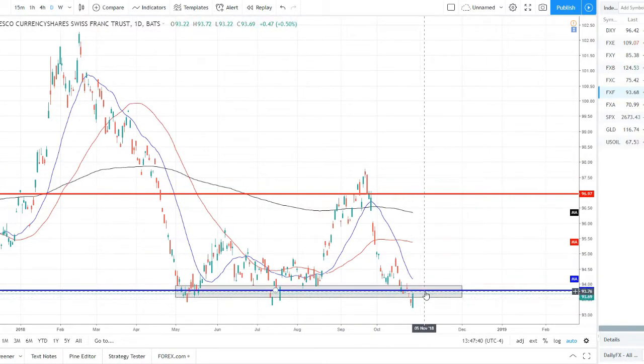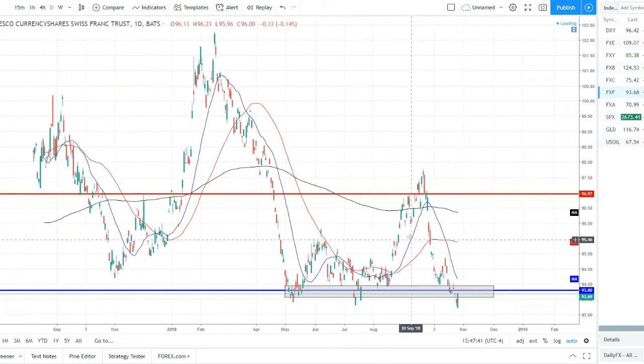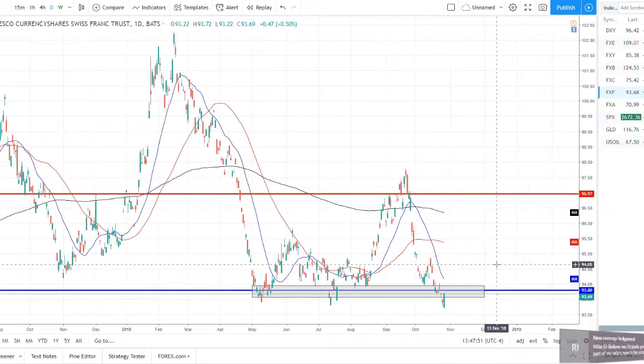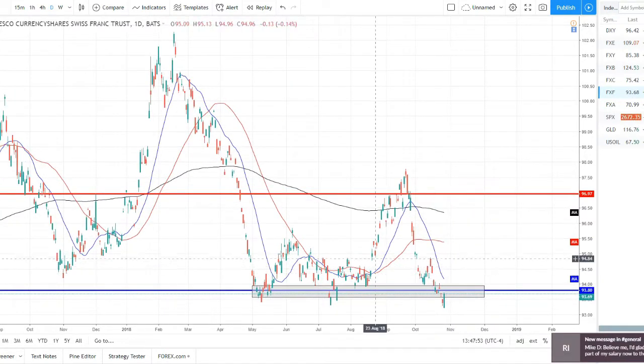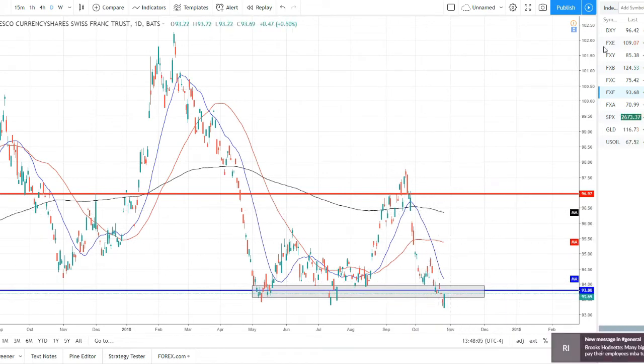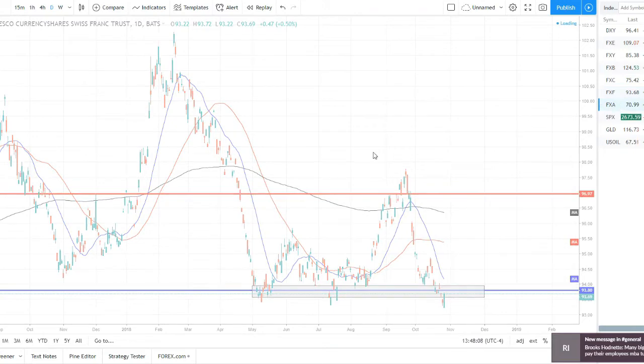Swiss franc: we're on this strong support — we broke below it but price has immediately reversed back up to it. We really have to wait and see. This could be a nice selling opportunity if we see price start to roll over going into next week, but if we get a bounce back above the support, it'll be more of a buying opportunity. Every time price has come down and failed to break this level, we've had a strong push away. We came in with very strong bearish momentum — let's see if that can continue and break through that zone.